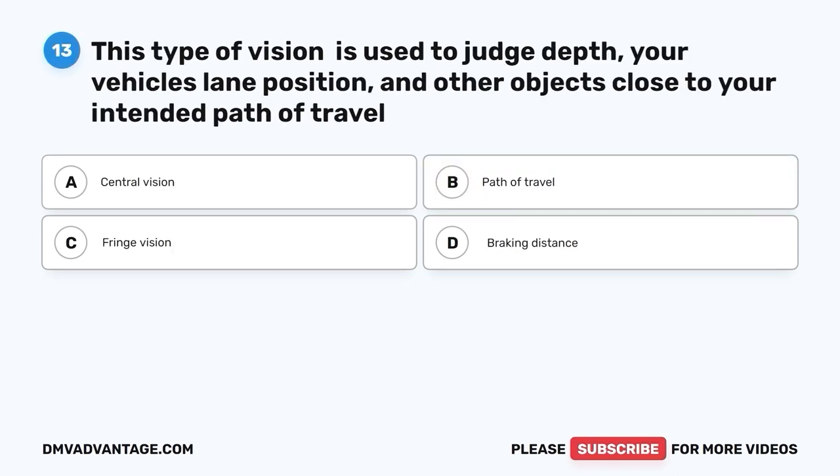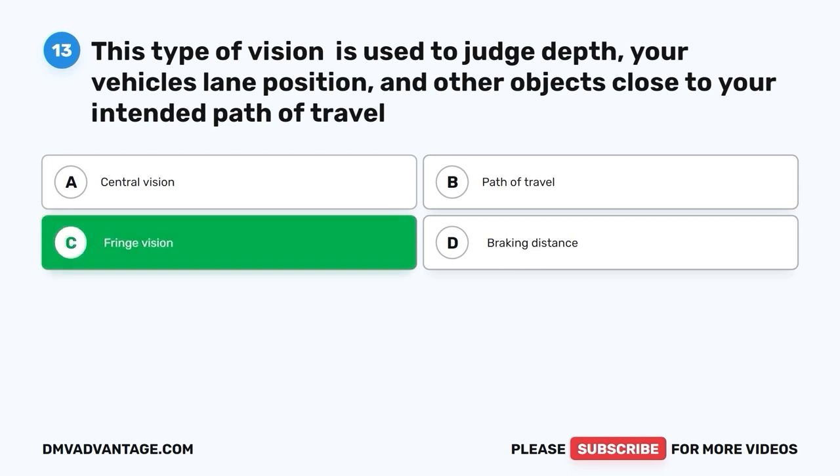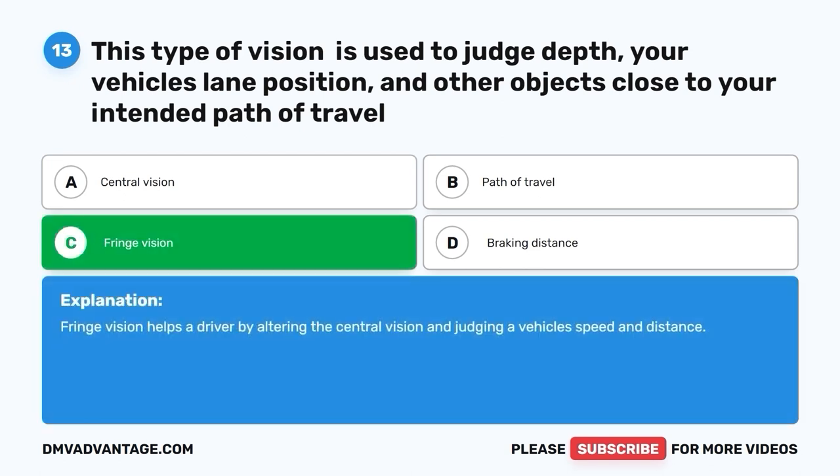Question 13. This type of vision is used to judge depth, your vehicle's lane position, and other objects close to your intended path of travel. A. Central vision. B. Path of travel. C. Fringe vision. D. Braking distance. The correct answer is C, fringe vision. Fringe vision helps a driver by altering the central vision and judging a vehicle's speed and distance.